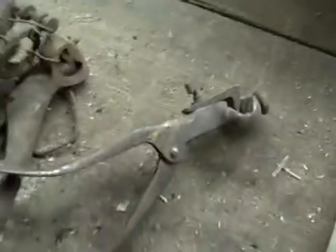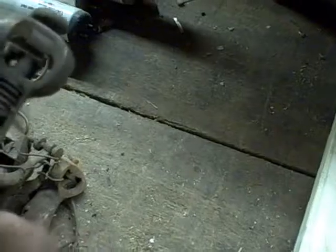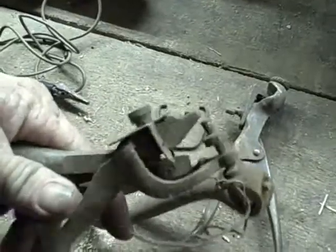Couple of old punches, some type — they still work good. Not sure exactly what they did, but they definitely did something. They all seem to work.